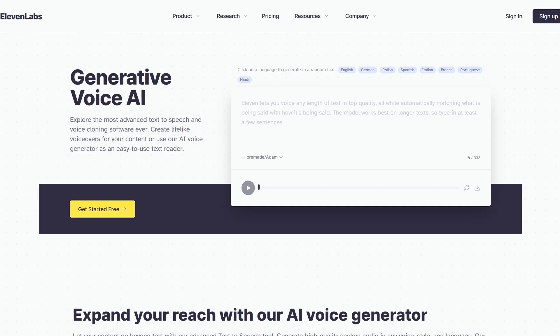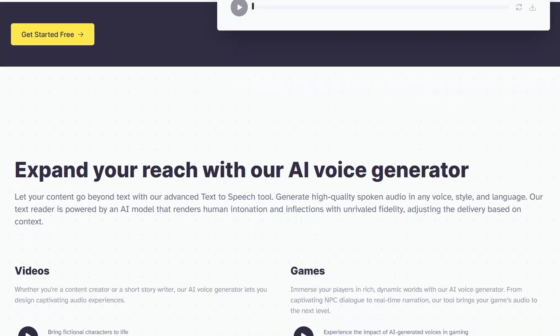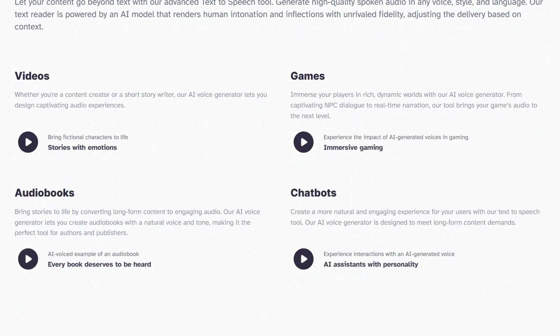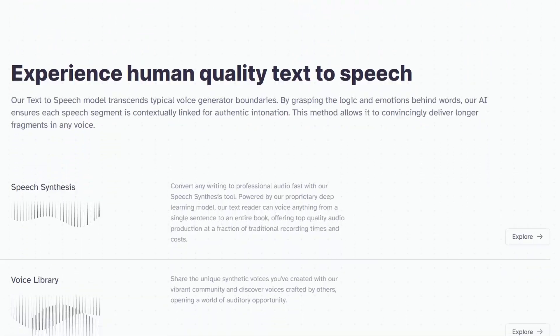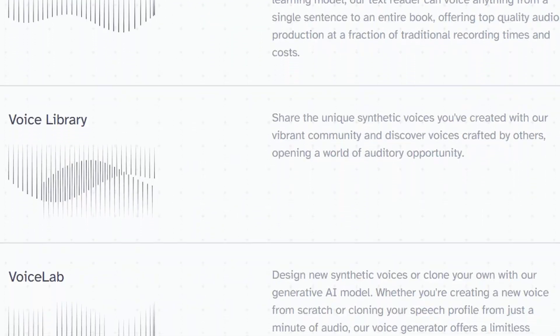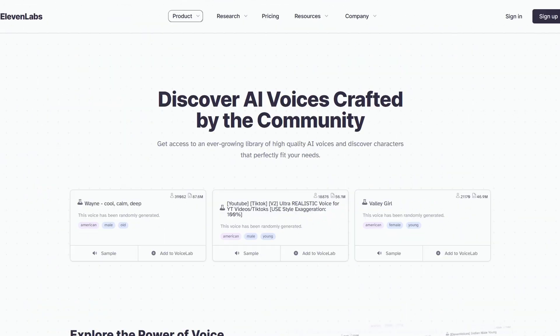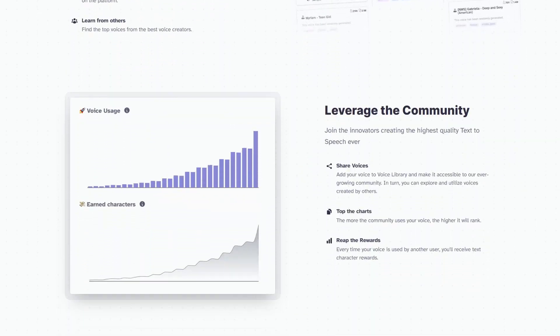Let me introduce you to Lemon Labs, the best voice clone I've come across, resulting in the most realistic-sounding voice. All you need to do is upload a recording of your voice, then feed it a script. The magic happens when it starts speaking in your voice, mimicking the same pauses and intonation, adjusting inflections and emotions based on the content. It's truly mind-blowing to witness how incredibly good it is at this.